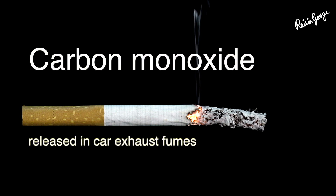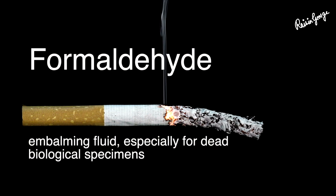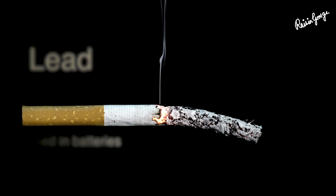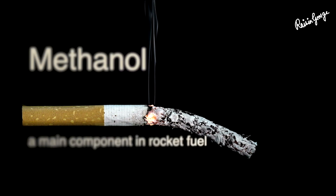Carbon monoxide, released in car exhaust fumes. Formaldehyde, embalming fluid especially for dead biological specimens. Lead, used in batteries. Naphthalene, an ingredient in mothballs. Methanol, a main component in rocket fuel.